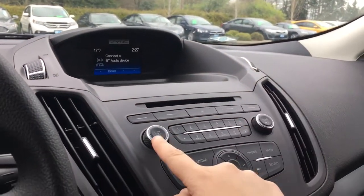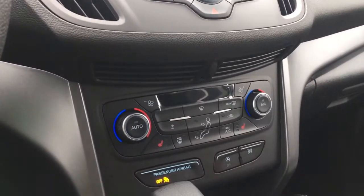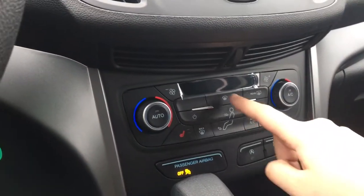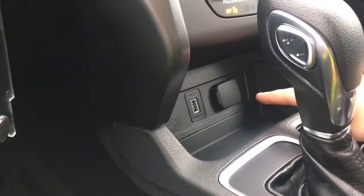Below that you have your CD player as well as volume, tuner, and hazard lights. Below that you have dual climate control with AC and max AC, as well as front and rear defrost. Both driver and passenger enjoy heated seats. Below that there's a USB outlet as well as a 12 volt outlet.